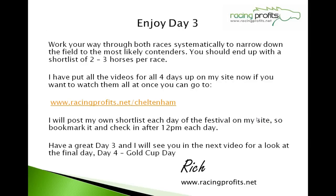Enjoy day three — just the two races to concentrate on. Take your time to systematically work through both of them, look through the fields, and end up with a shortlist of two or three horses. The aim throughout this week is to get a shortlist and then make your final decisions on the day, looking at conditions and which horses suit them. The videos are up on racingprofits.net/Cheltenham. I'll be posting my shortlist each day. Have a great day three, and tomorrow will be the last video looking at day four — Gold Cup Day. Take care!